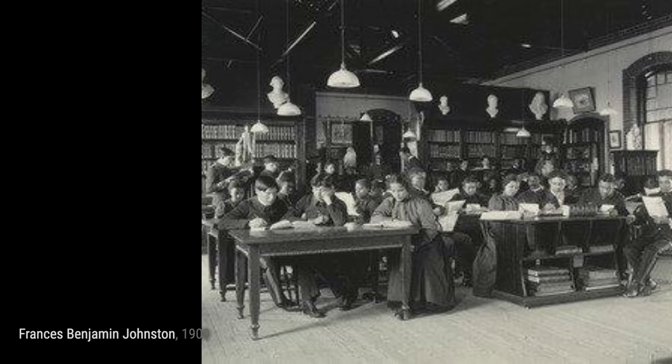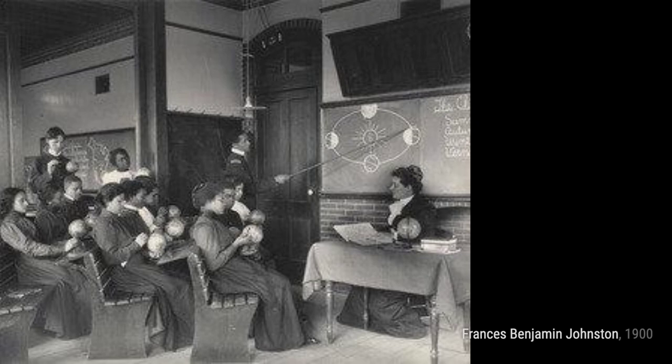In English studying the cone-bearing trees, Johnston explores the beauty of nature through the eyes of students, emphasizing the importance of environmental education.